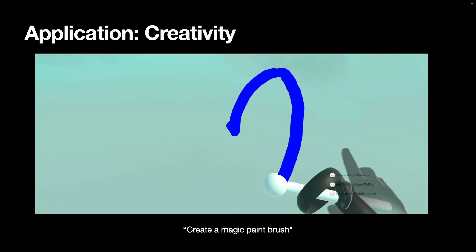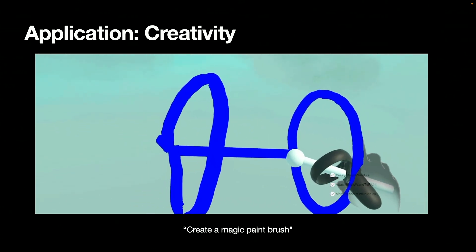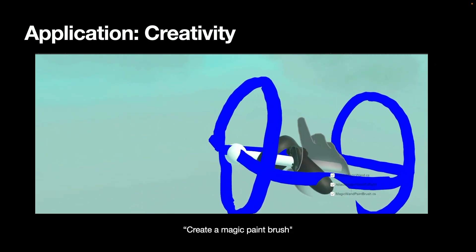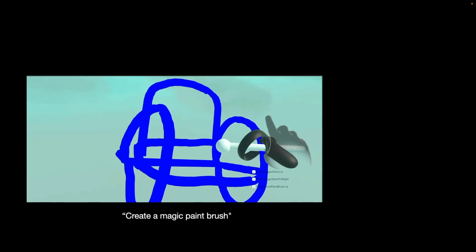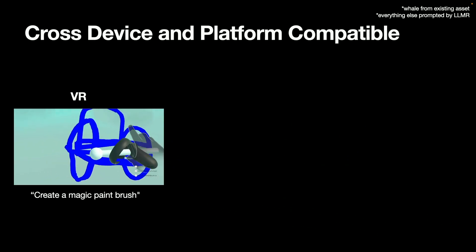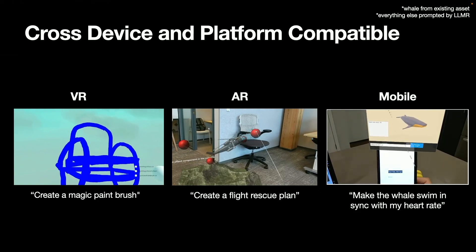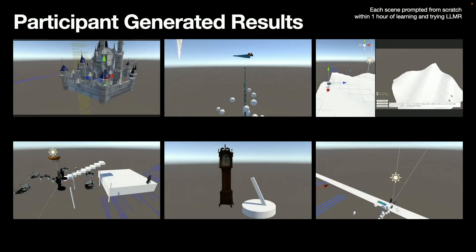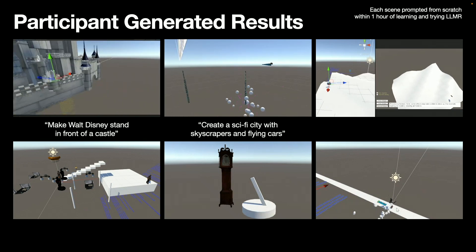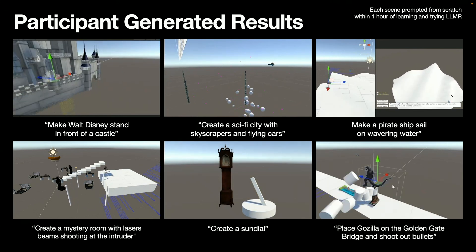For storytellers, you can generate animations by describing the behavior you want instead of manually rigging all of them — taking the example of a whale swimming to generate all those things. A picture is worth a thousand words: you can draw things into existence just by saying, "Create me a magic paintbrush." All these examples can be done not only in virtual reality but also in augmented reality, wearing a HoloLens, or connecting mobile devices like phones and watches. We've given this tool to people to try, and in under an hour they created things like a Walt Disneyland or a stunt dial.